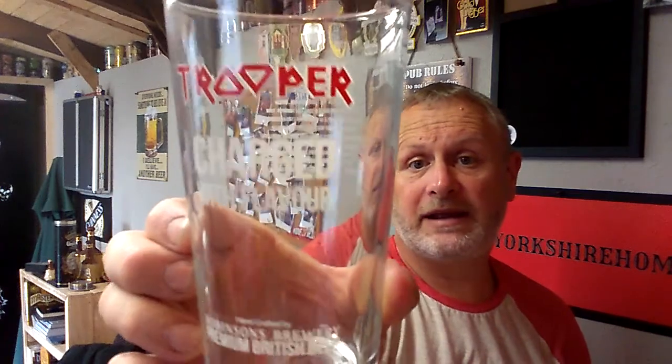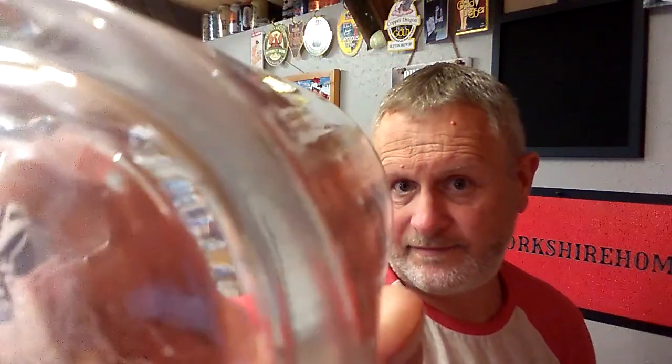I also got an Iron Maiden tin, which is quite nice for displaying in here, and it contains a Trooper 'Charged with Flavour' pint glass — etched on the bottom with Eddie's face — and a nice 500ml bottle of the Trooper beer. So that's a nice little gift and something nice for me to display in here.